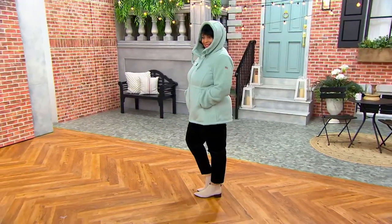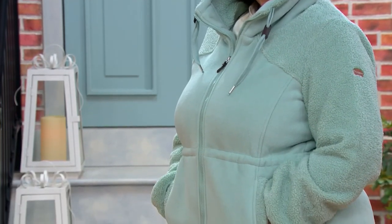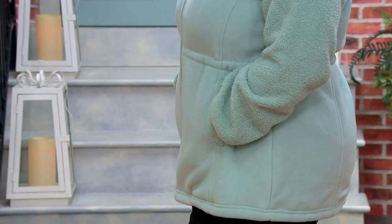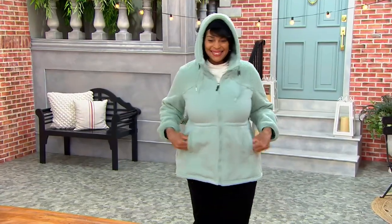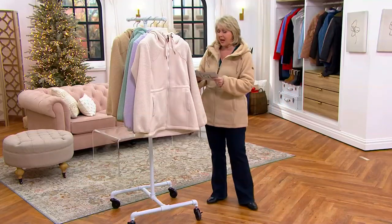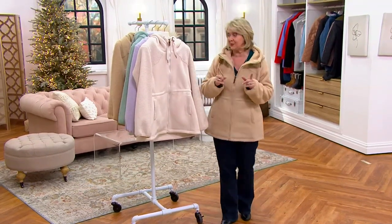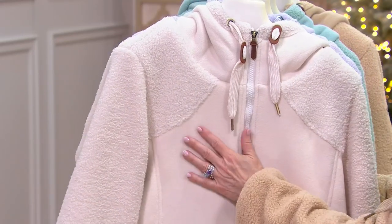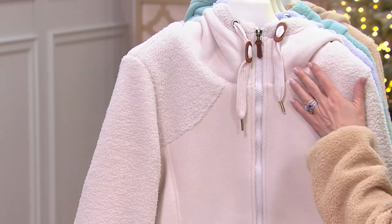We also have Koolaburra by UGG short or mini faux fur boots — item number 545-147. Those are $99.95 for the short boots and $89.95 for the mini boots, just a matter of how high they come up. But back to this jacket — it's all done in 100% polyester, but look at all the things you can do from this gorgeous soft high-end fleece to this.